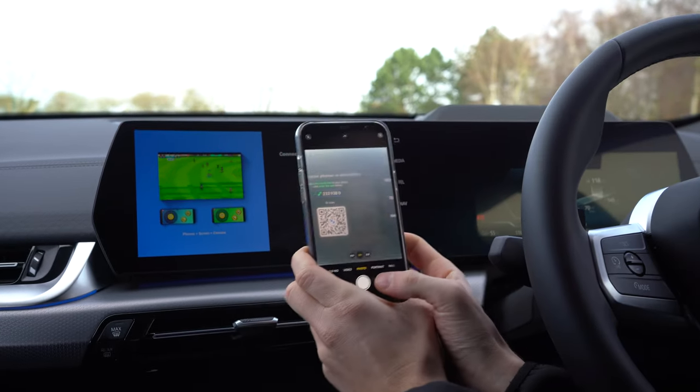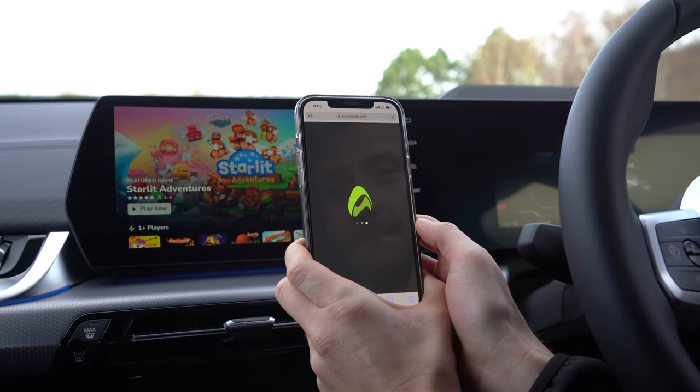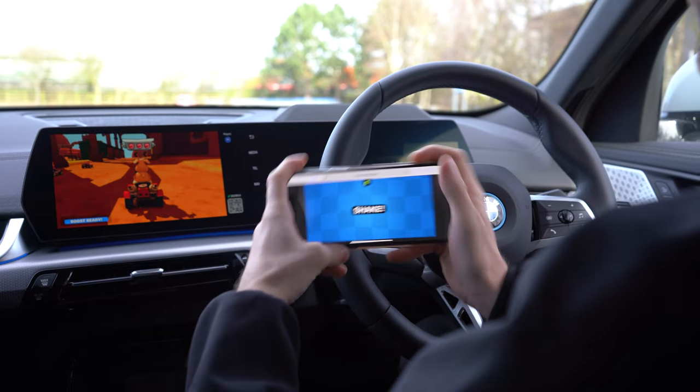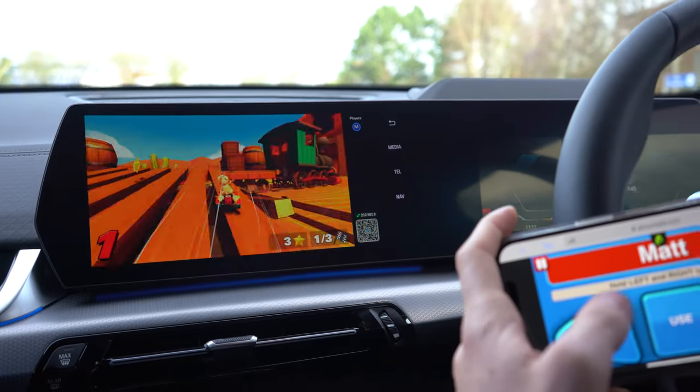With the latest technology, you can game on the go with AirConsole games. Whether you're waiting for some friends, recharging, or simply taking a break from driving, you can easily transform your BMW into a gaming console and your smartphone into your controller.